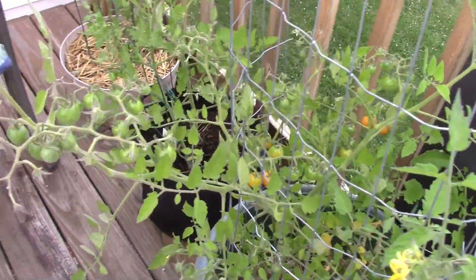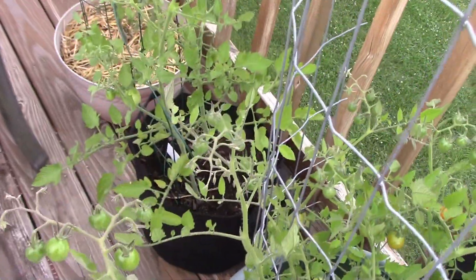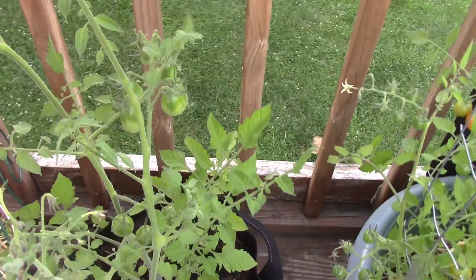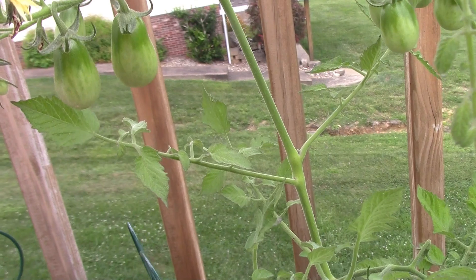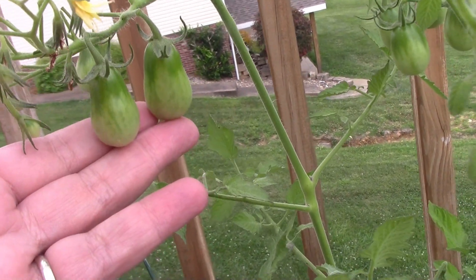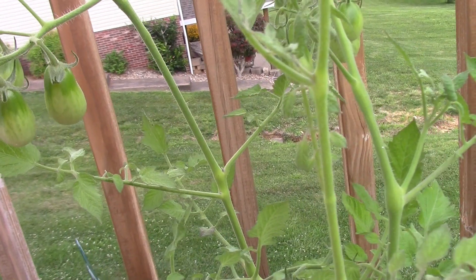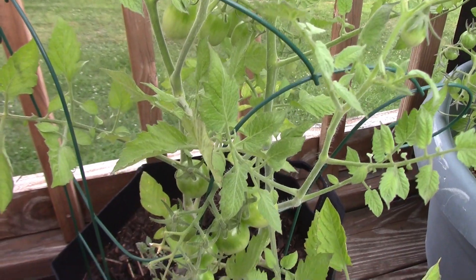This one's really growing — look at all of these. And then right here I thought was another cherry, however, get kind of closer up here, you can see the shape. This is either a San Marzano or it is just a Roma, but it's got several hanging on it.